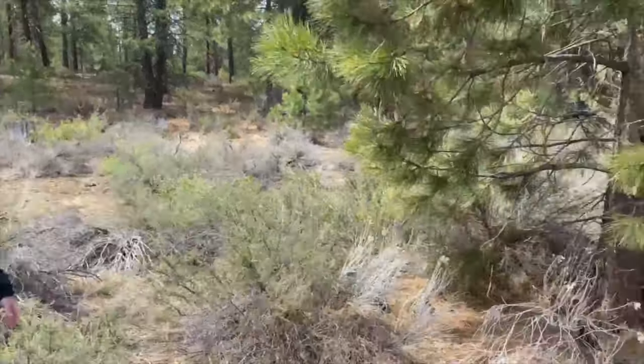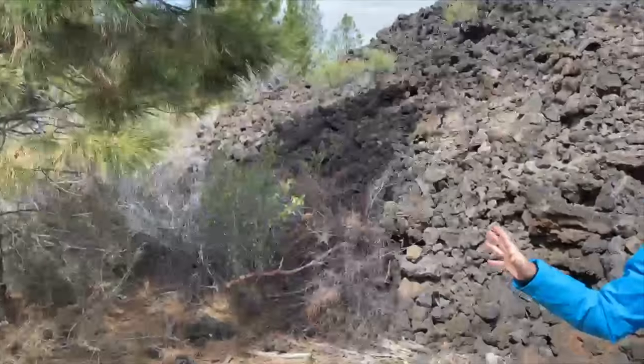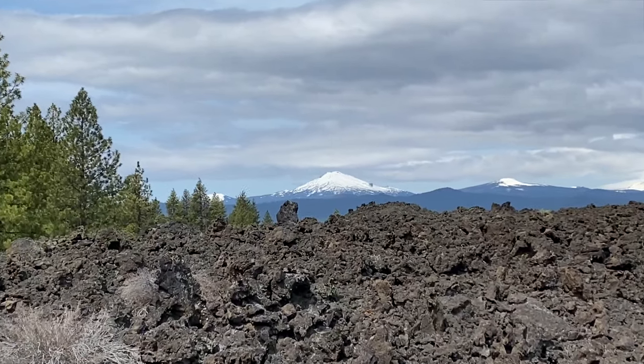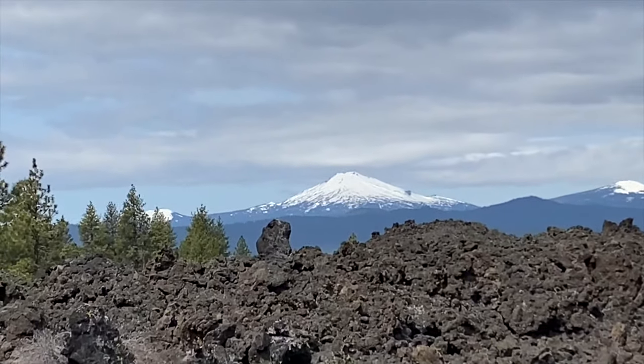We're in kind of this Ponderosa Pine Forest. It's really beautiful. And behind us is Mount Bachelor's Butte. It's 9,065 feet tall.